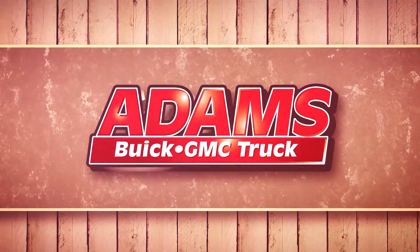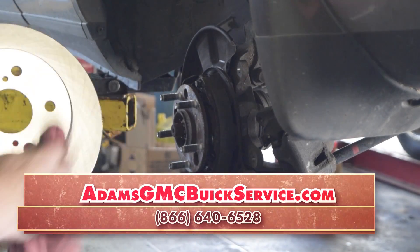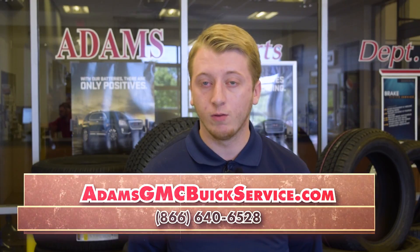Greg Souther and I'm the warranty clerk here. We do brake jobs from rear to front brakes, four wheel alignment, front wheel alignment. We take care of your filters from your air filter, your engine filter to your fuel filter.